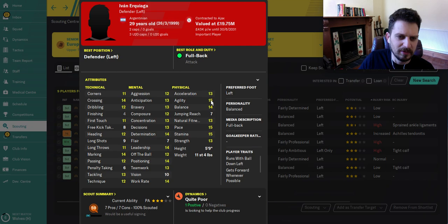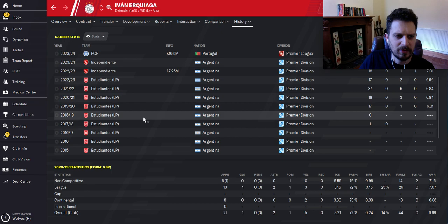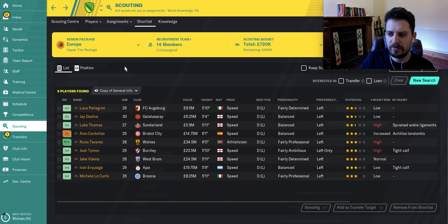Ivan Araguea — you can pick him up for about four million at the start of the game. He's got great pace and stamina, fantastic agility, positioning which is a key defensive attribute, determination, very good crossing for a full back, and marking. He's currently playing at Ajax. His history shows he came from South America, Porto bought him for 16.5 million, then he went to Ajax for 20 million. At four million at the start of the game, that's a great investment.